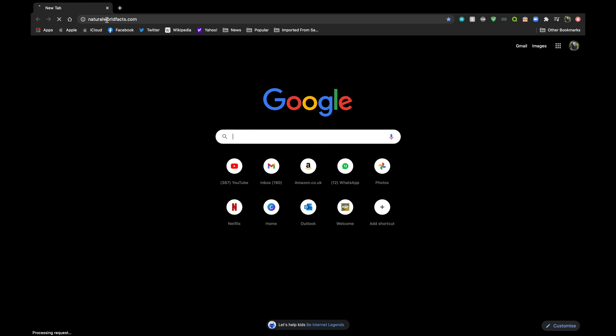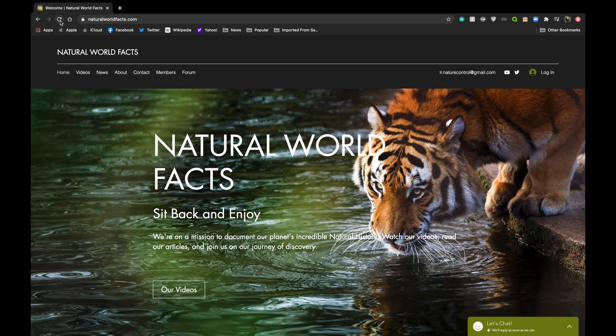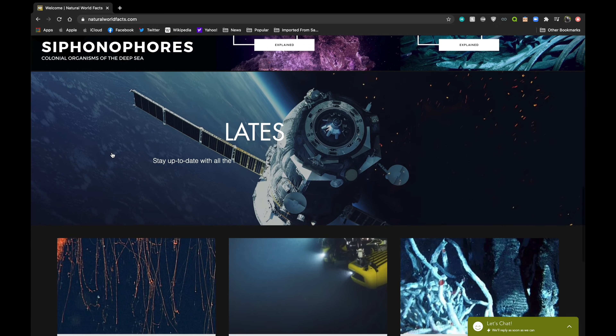To find out more about life in the deep sea, and the natural world in general, check out our website at naturalworldfacts.com. Thank you.